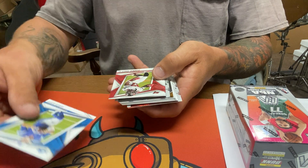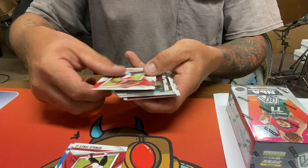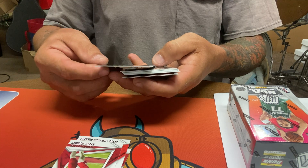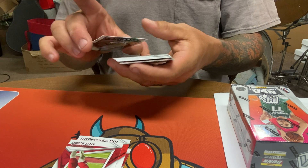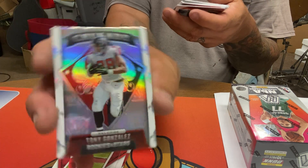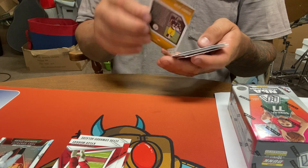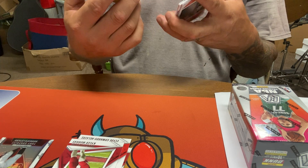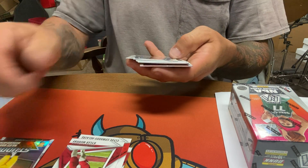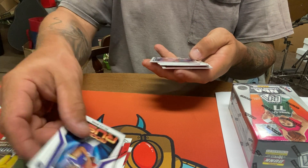Jared Goff, Ronald Jones, Clyde Edwards-Helaire, Kyler Murray, Tony Gonzalez — crusade silver, that's a nice one — star studded. Najee Harris silver, Kellen Mond rookie, non-numbered.